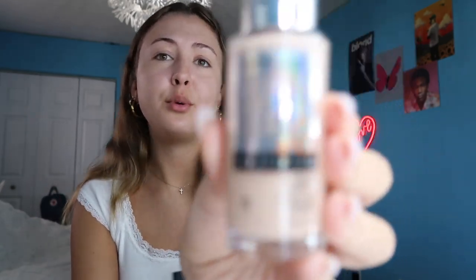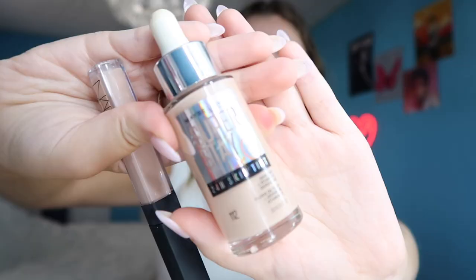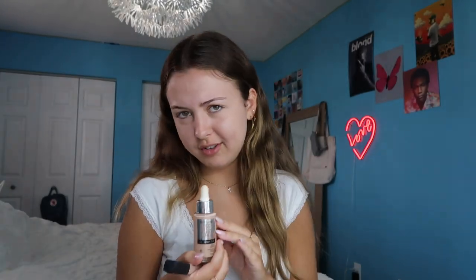I started out with this Maybelline Super Stay 24 Hour Skin Tint. This is honestly really good — I saw it at Target one day and I was like, I don't know, this seems interesting. But it's not like a foundation; it's more of just like a 'your skin but better' look, and I live by that.